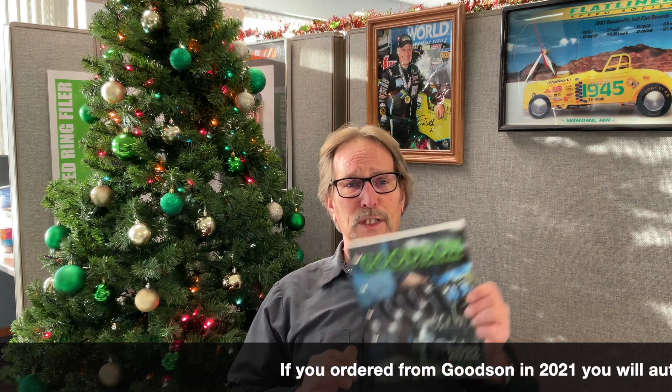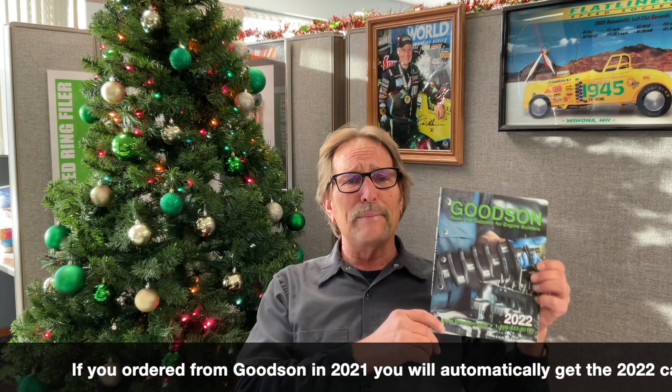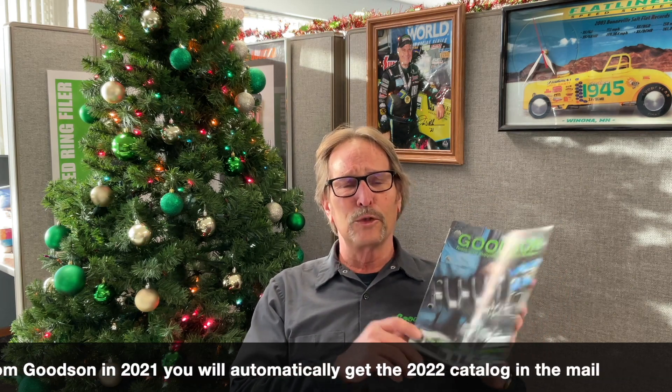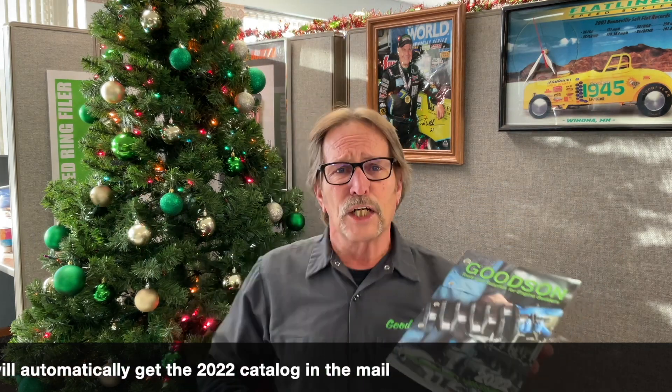Be sure that you are on the list to get this new 2022 catalog. We're going to be mailing them next week — we think they'll be under everybody's Christmas tree, but if not, due to delivery services around this great country of ours, it should show up shortly thereafter. So the 2022 catalog is coming your way.